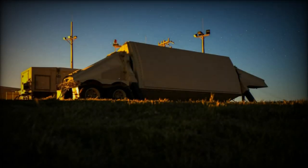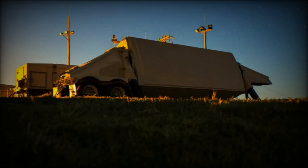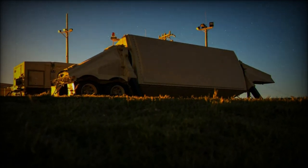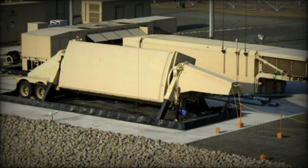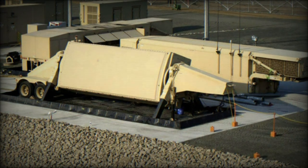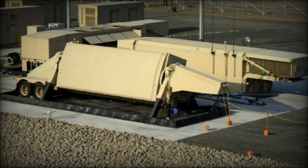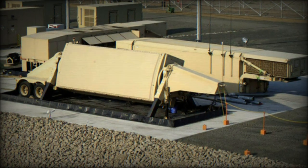Raytheon's continued development of the AN/TPY-2 radar, along with its incorporation of cutting-edge GaN technology, underscores the company's commitment to providing advanced solutions for missile defense. By delivering this radar to Saudi Arabia, Raytheon is helping to safeguard the kingdom while contributing to the global effort to enhance missile defense systems worldwide.